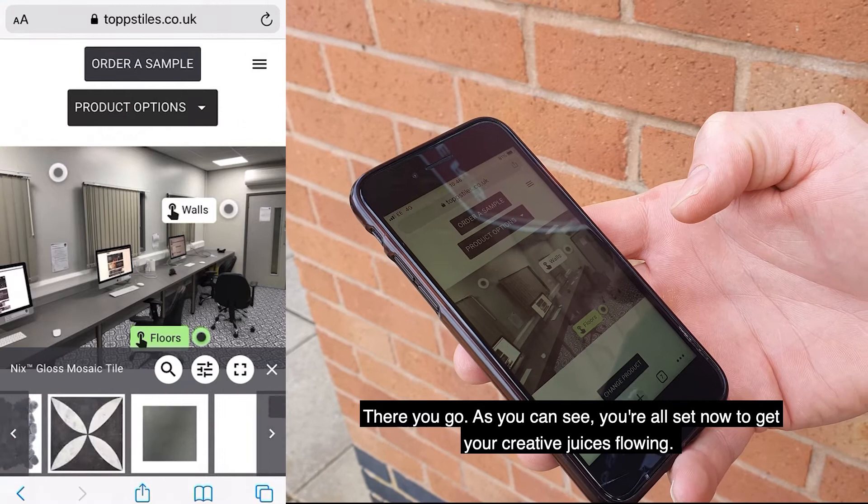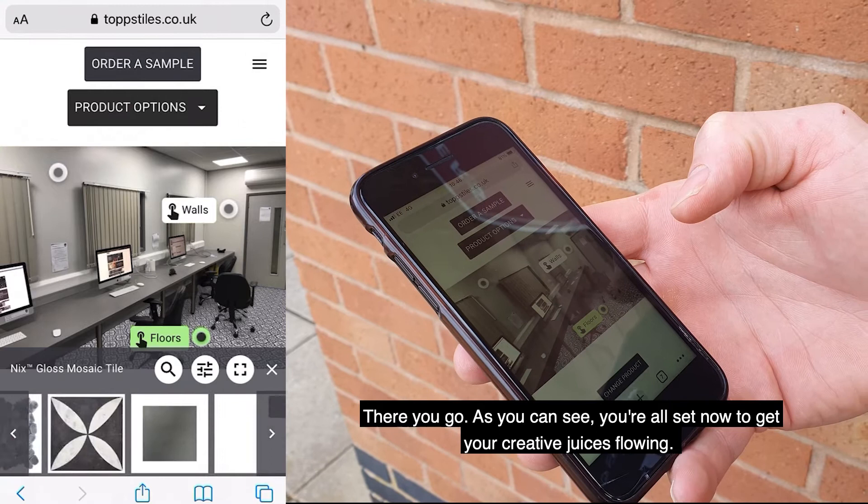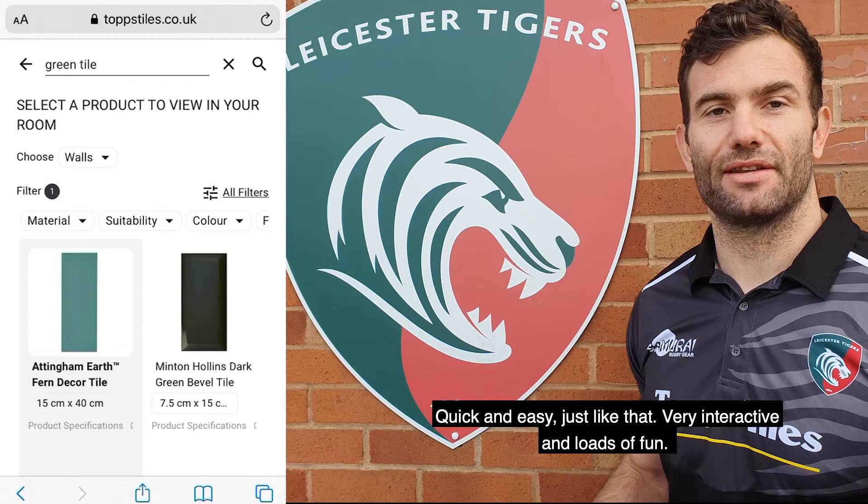As you can see, you're all set to get your creative juices flowing — tile the walls, tile the floors, and see exactly how it's going to look before any work is done. Quick and easy, just like that. Very interactive and loads of fun.